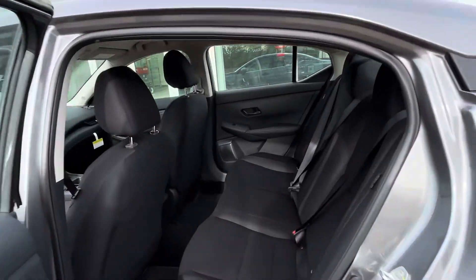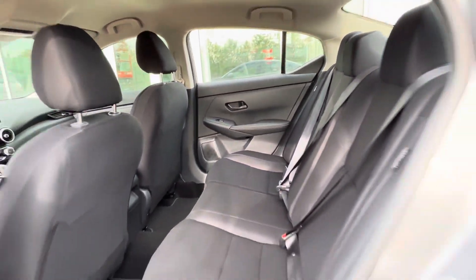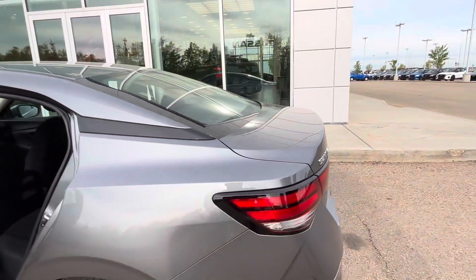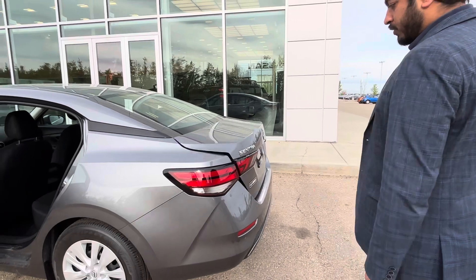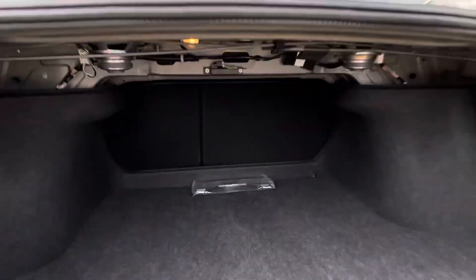Coming to the back, there's plenty of space in the back for your friends and family if you're traveling with them. It does come with a remote button to open the trunk. Plenty of space in the trunk as well, and you do get your own spare tire.